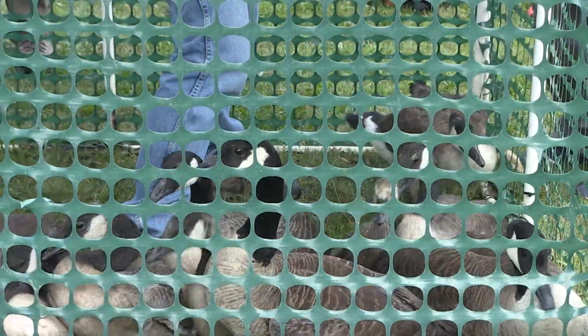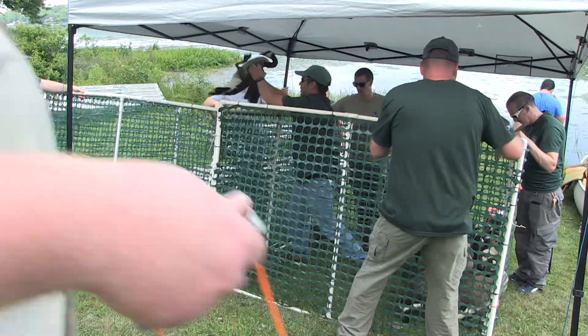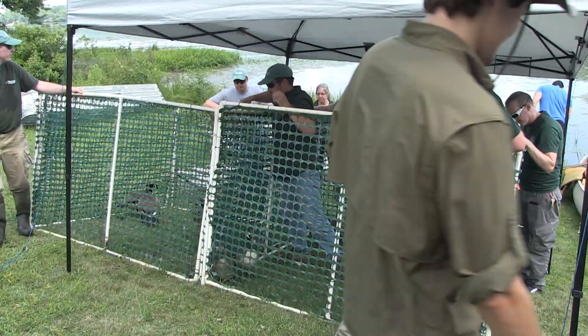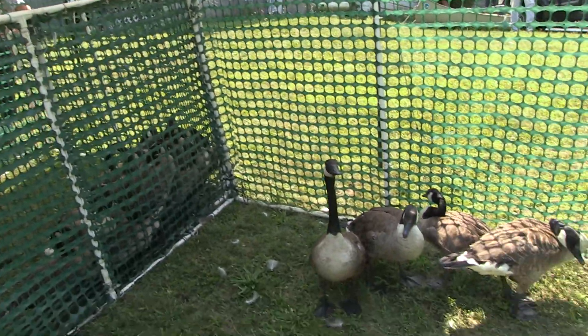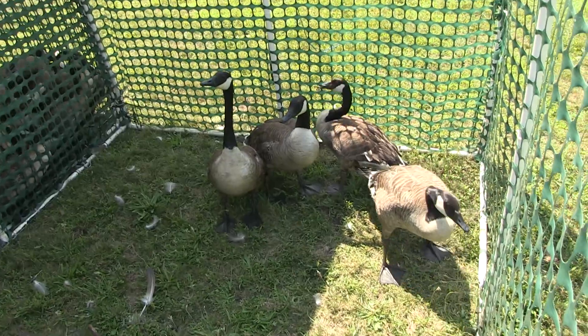Once the geese are in the catch pen, staff go into the pen and remove goslings as quickly as possible to ensure they are not trampled by the larger adults. Our primary concern whenever we are out banding geese or other birds is to ensure the birds are safely handled and released without any harm to them.